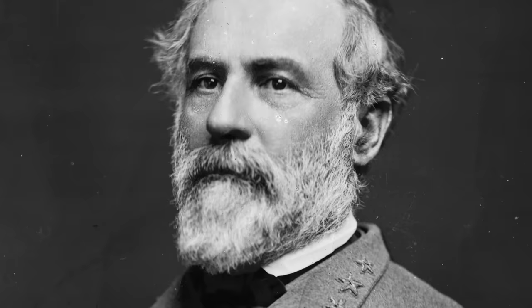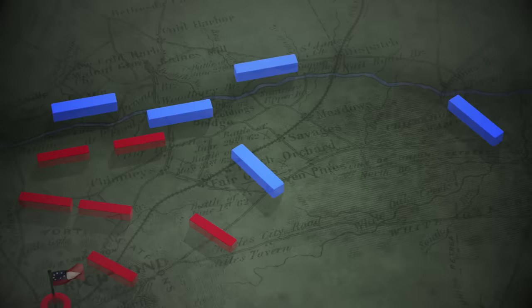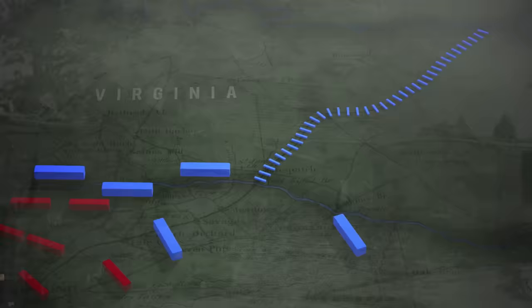Johnston's wounding paves the way for a new commander, General Robert E. Lee. He opens his headquarters at the Dabbs House east of Richmond, and within days formulates a plan to regain the initiative and save the city. The massive Federal Army is supplied by the Richmond and York River Railroad, which stretches east to White House Landing on the Pamunkey River.